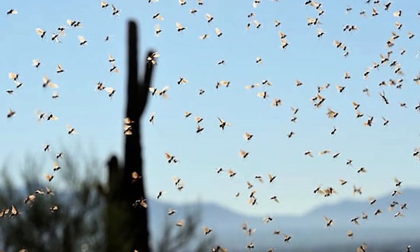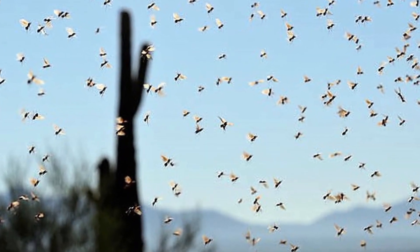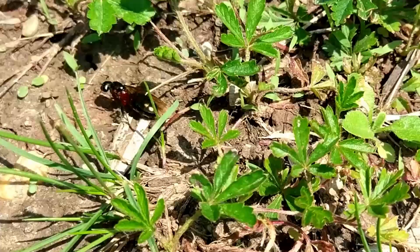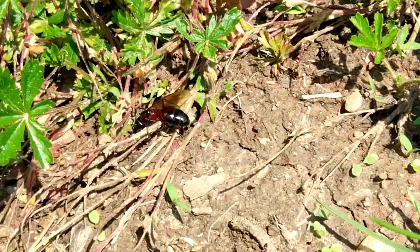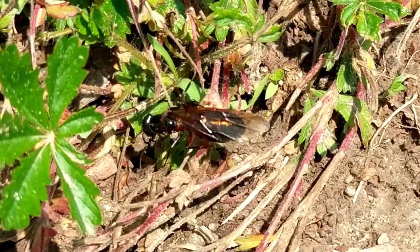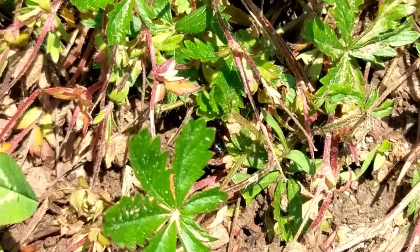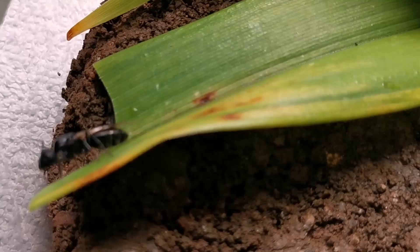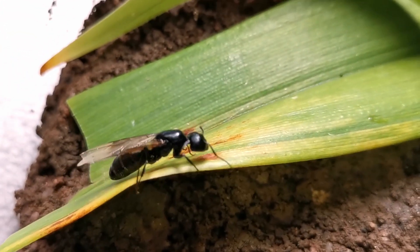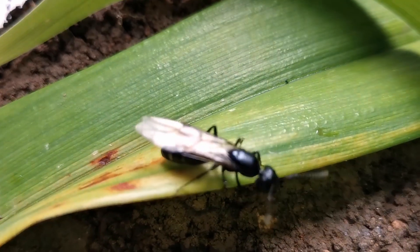Nuptial flight season, the time of year every ant keeper is waiting for. The period when young queen ants land on the ground in search of the ideal place for them to nest and start an ant colony to continue their species. For many ant enthusiasts around the world, the duration of queen ant nuptial flights feels like Christmas.